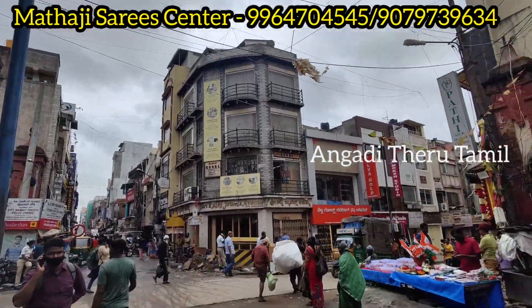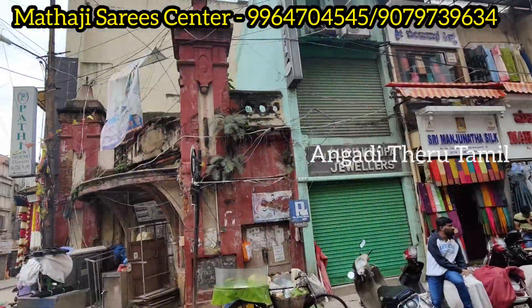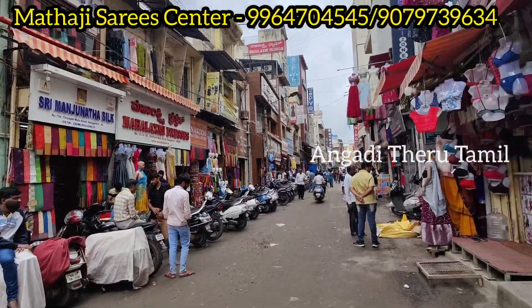Hello, hi guys. Welcome back to my channel. From Zini, we will see the Lehinga Collections. Firstly, landmarks.